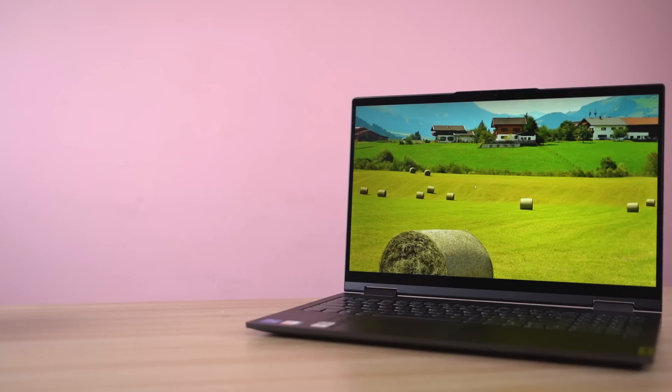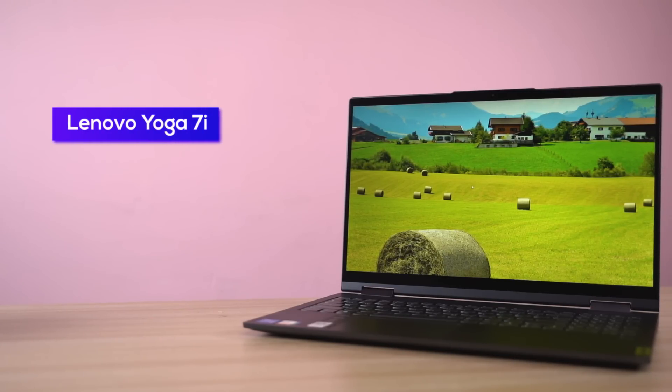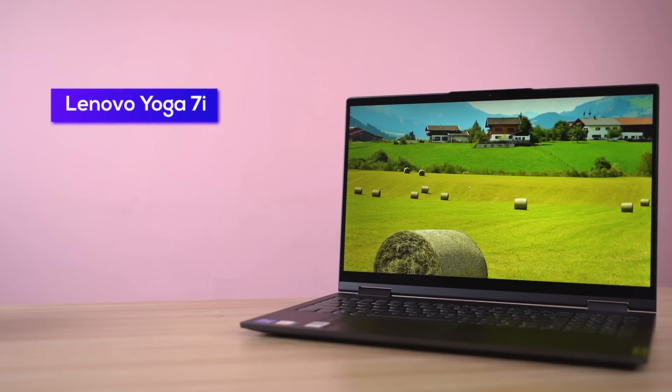Hello and Namaste everyone, I'm Prathima and welcome to yet another laptop review video. Last week we reviewed the Asus Zenbook Clip 13, which was a great 2-in-1 OLED-powered ultrabook. And today I have the Yoga 7i, which is Lenovo's 2-in-1 laptop.